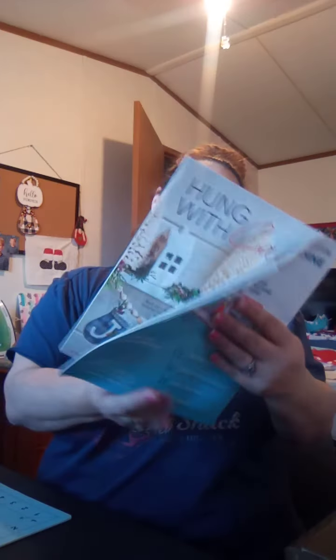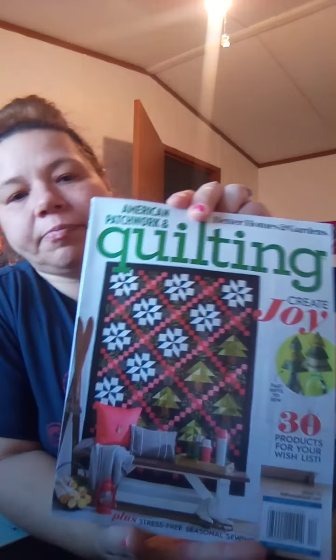Another thing I've been working on — I got this book at Walmart. In this magazine I made these little mini scissor holders. If you have a Walmart, feel free to go pick up this book; it's got some good stuff in here. I also want to make this project right here.